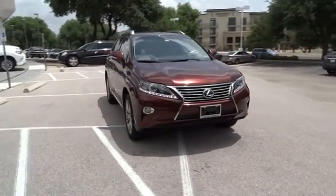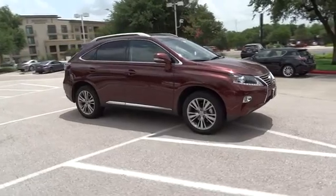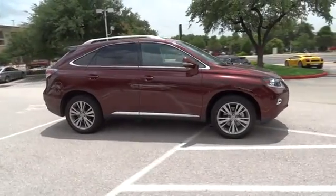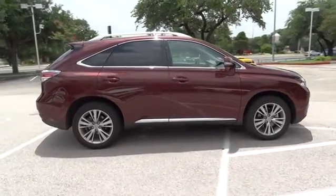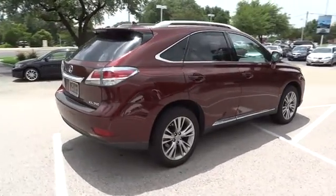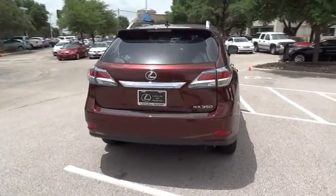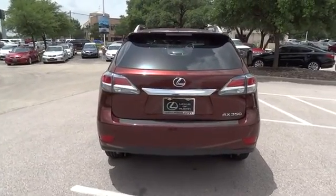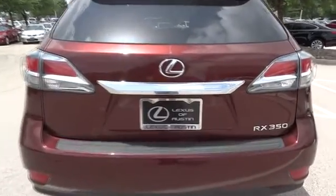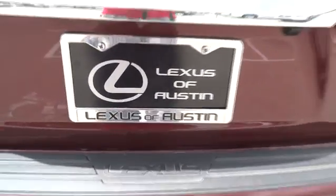The 2013 RX350. The RX350 offers a driver-inspired design and intuitive technology that puts you in total control of your interior. Paired with a spacious cargo area and a powerful V6 engine, the RX350 continues to offer the best combination of powerful performance and interior luxury in its class. This vehicle has less than 20,000 miles. Here are some of this vehicle's great options.